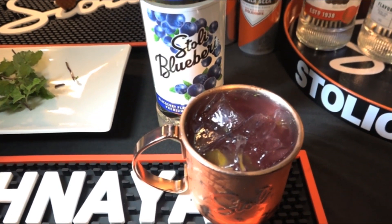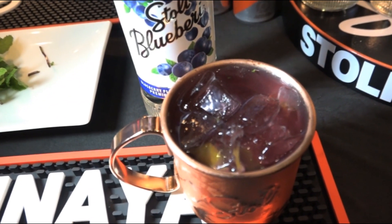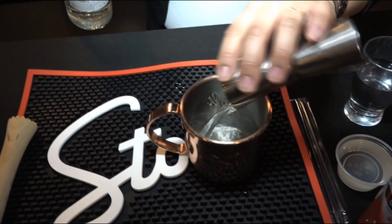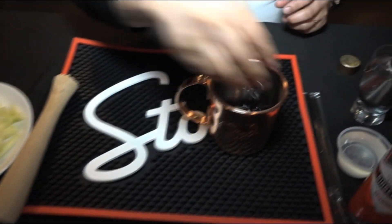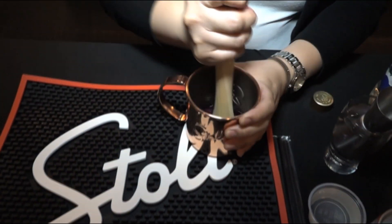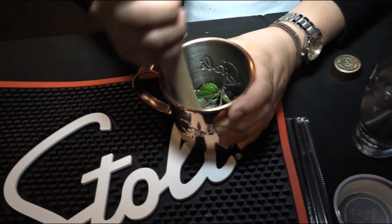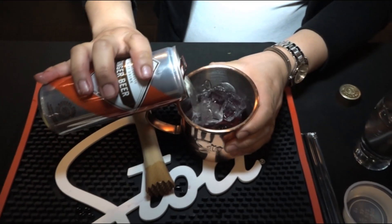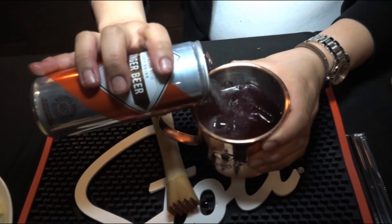So the first cocktail we have is our Stoli Blueberry. I'm going to add some fresh lime, mint, and blueberries with that. I'm going to add two shots of our Stoli Blueberry, a handful of fresh blueberries, some mint leaves, and then muddle it up. Then I'll add some ice and top it off with some ginger beer.